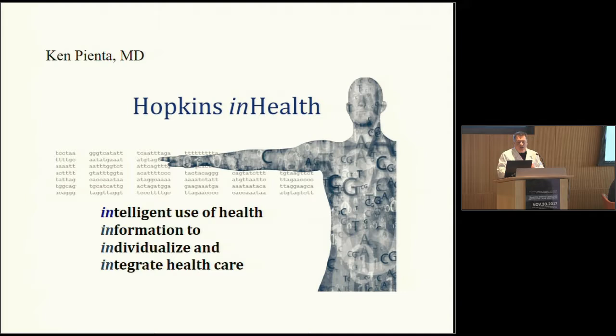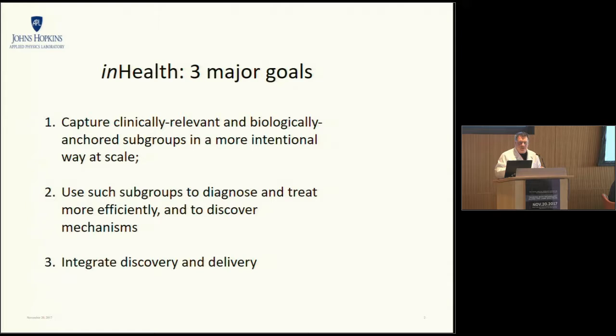The Precision Medicine Centers of Excellence were born out of Hopkins inHealth, which is the university-wide program to really enable precision medicine. We dubbed it inHealth because we think it's the intelligent use of health information to individualize and integrate healthcare — much more than just personalized medicine or precision medicine. Our three major goals are to capture clinically relevant and biologically anchored subgroups in a more intentional way to scale, to use those subgroups to diagnose and treat more efficiently and to discover new mechanisms, and to integrate discovery and delivery.